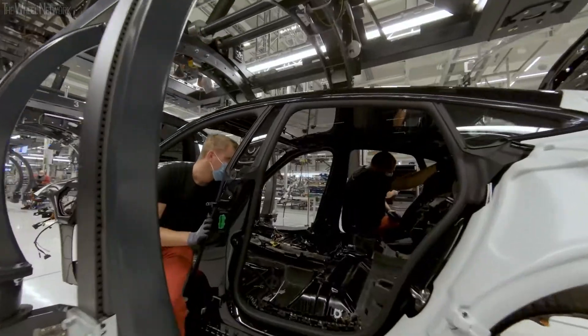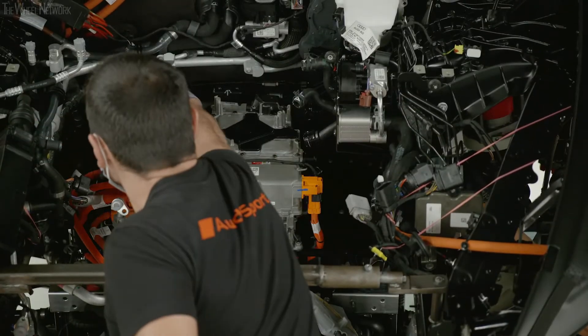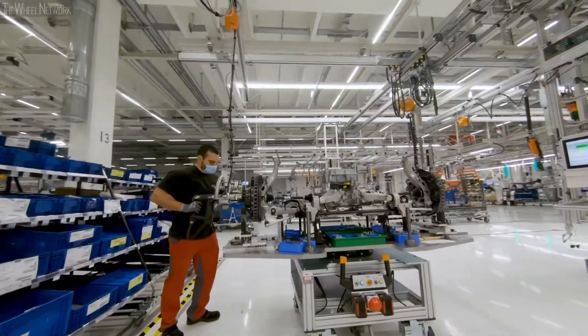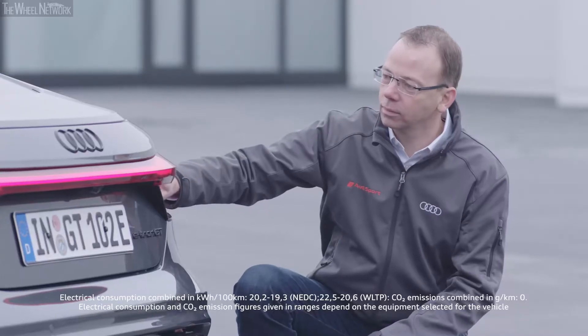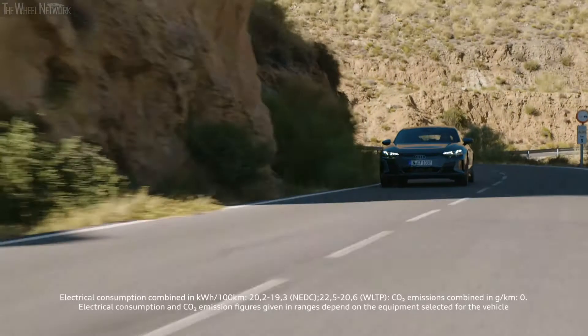Another challenge in production was managing R8 production on one hand while integrating the e-tron GT into assembly on the other. What particularly impressed me was how the enthusiasm our employees always had for the R8 transferred so quickly to the e-tron GT — now they are building a high-performance electric vehicle with the same passion. For us, the e-tron GT is the beginning of a new era. It is not only our first flat-floor battery electric vehicle, but also the first RS vehicle that is electric and the RS vehicle with the highest power output.